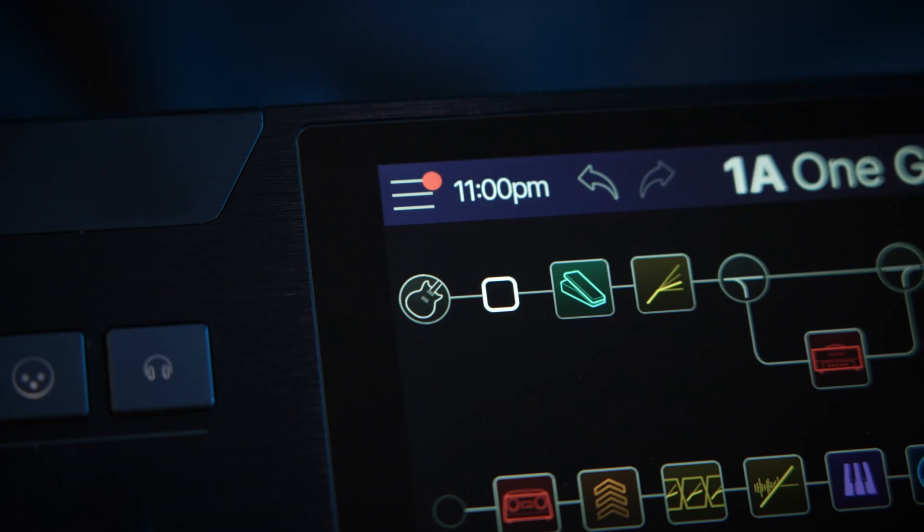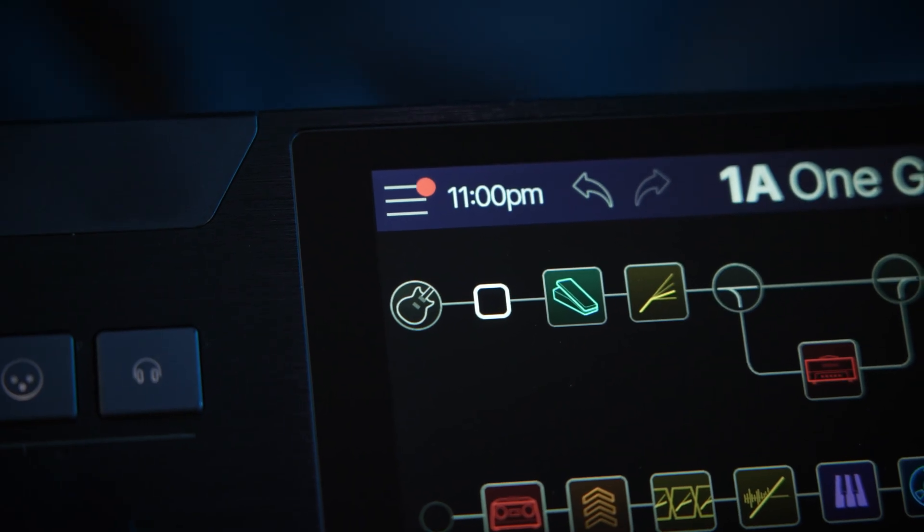Anytime there's a subsequent update, a little red dot pops up in the little menu icon. You tap it, there's an update — awesome. It updates in the background, you can keep playing, and as soon as that update has been downloaded, it says hey, it's ready to go, do you want to update? You hit yes, it updates, and everybody's happy.